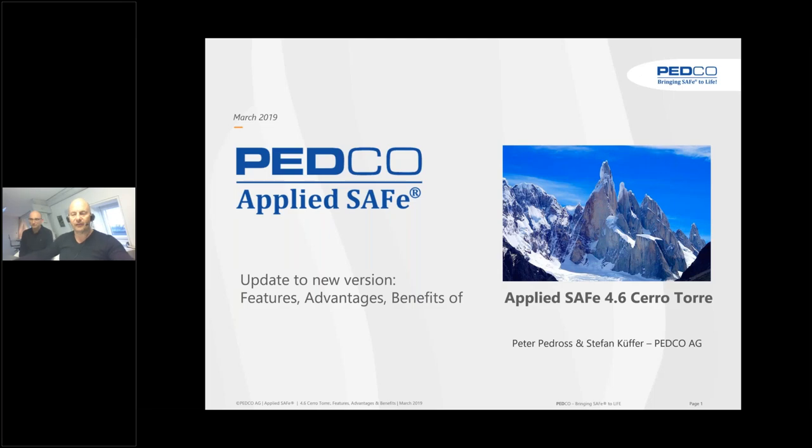Good afternoon, good morning. This is Peter Pedros from Petco, here together with Stefan Küffer, principal process engineer of Petco. We are going to present you the new features, advantages and benefits of AppliedSafe 4.6.